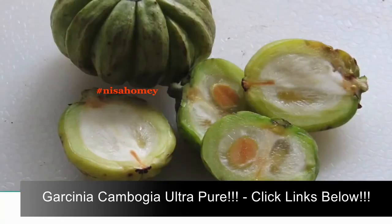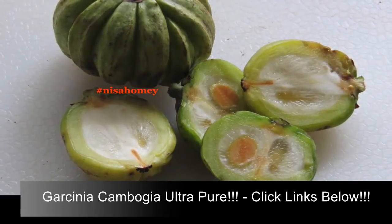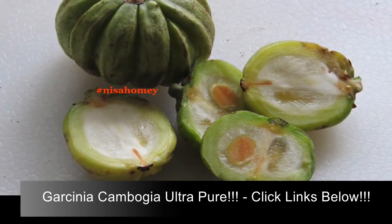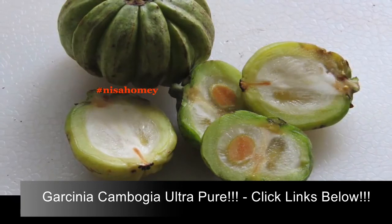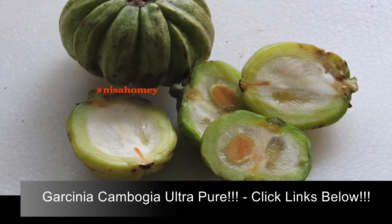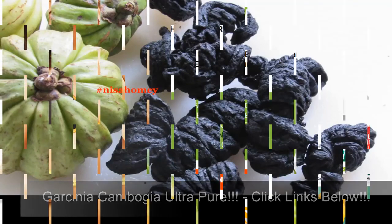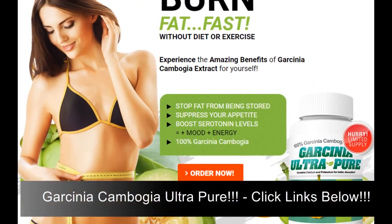Recent studies suggest that painful kidney stones could be dissolved by a natural fruit extract. The study showed that the compound HCA is able to inhibit the growth of kidney stones and even dissolve the crystals. HCA is naturally found in Garcinia cambogia fruit. I hope you enjoyed this video — if you'd like more such videos, please give a thumbs up!